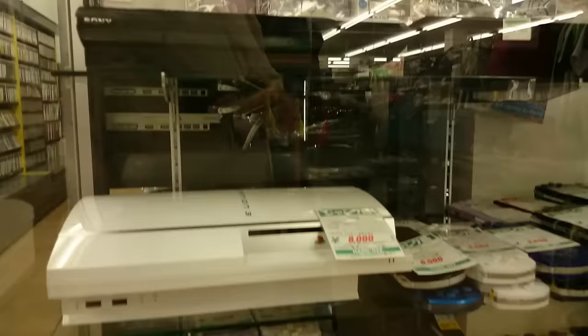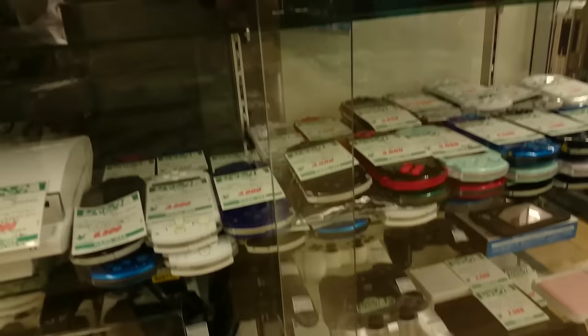Today my son wants to go to Hobby Off to buy some cards, which gives me the perfect opportunity to make a video in Hard Off.